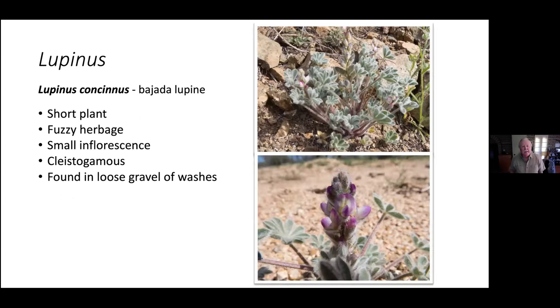We have one other lupin in the area, Lupinus concinnus — bajada lupin. It's a much shorter plant, very fuzzy and hairy. You'll see it in washes mostly — it likes loose soils. It has a small inflorescence and is cleistogamous, meaning it's self-fertile. So it doesn't send up that long tall flower shoot like the other two lupins do — it tends to be shorter.